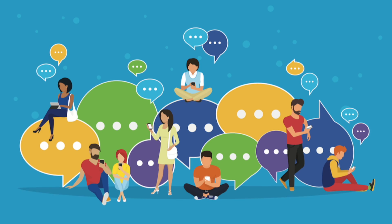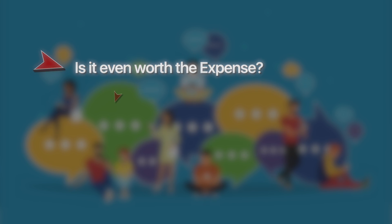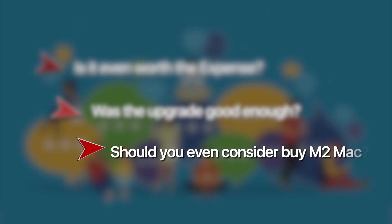The most awaited chip of the year and a powerful successor to M1 is here. We were asked to test and give our opinions on it. A lot of people have been asking: is it even worth the expense? Was the upgrade good enough? Should you even consider buying an M2-powered Mac? Is M2 stronger than M1? We're going to be addressing all these queries in today's episode and testing out the device towards the end, so stay tuned.